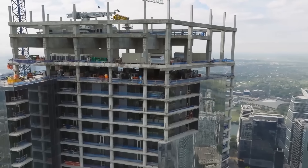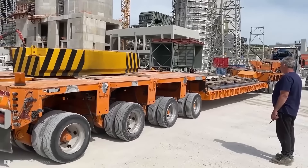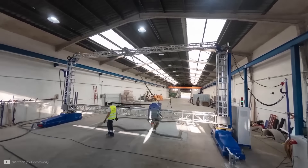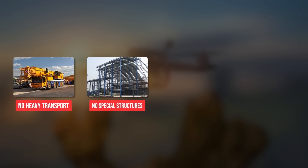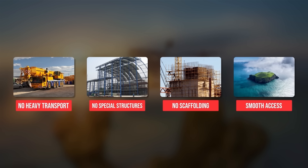But still, large-scale 3D printing needs crane and gantry systems, which are cumbersome to transport to a site. Imagine then if the 3D printing could be done instead by a swarm of nimble aerial robots — no heavy equipment to transport, no special structures to build, no scaffolding up to crazy heights, and no problems accessing remote locations.